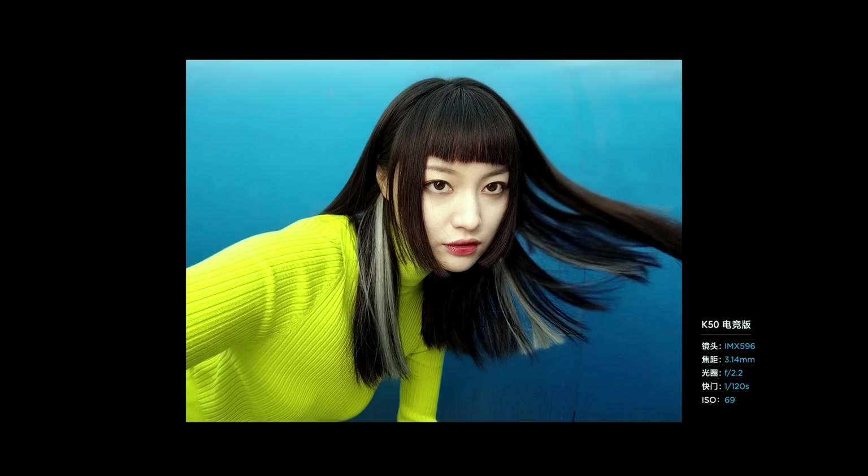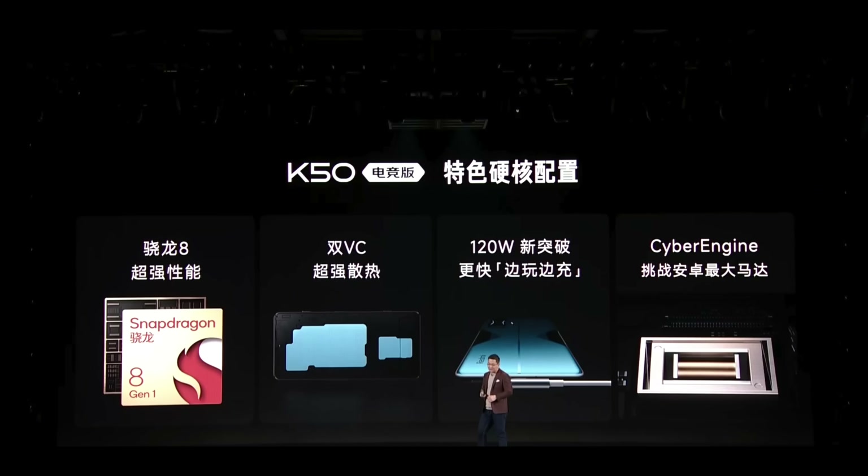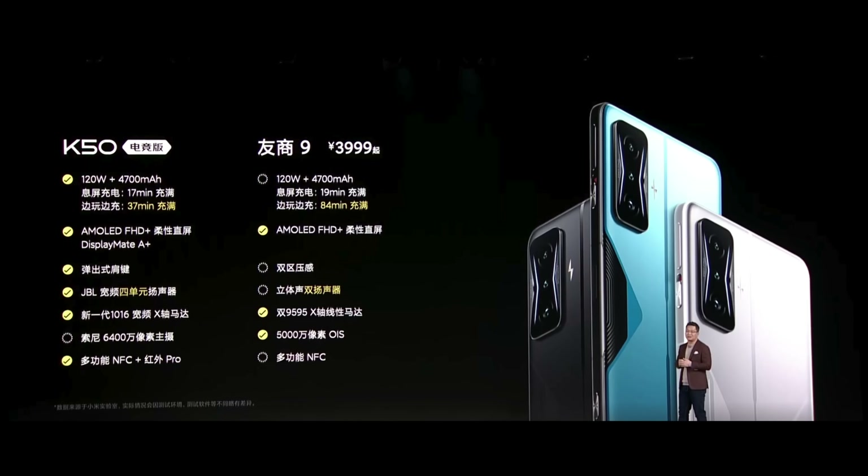Looking at the full specs — it's all about that cooling. Can it truly deliver with better haptics and better audio? Can it do better than the Xiaomi 12 Pro with this Snapdragon 8 Gen 1? Comparing it to the recently announced iQOO 9, the big question is what price will they give this beast of a phone.